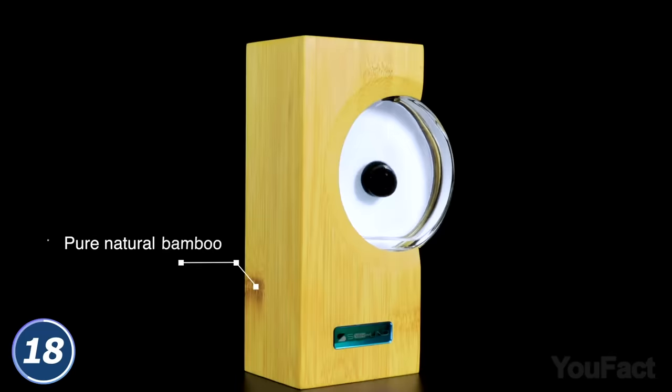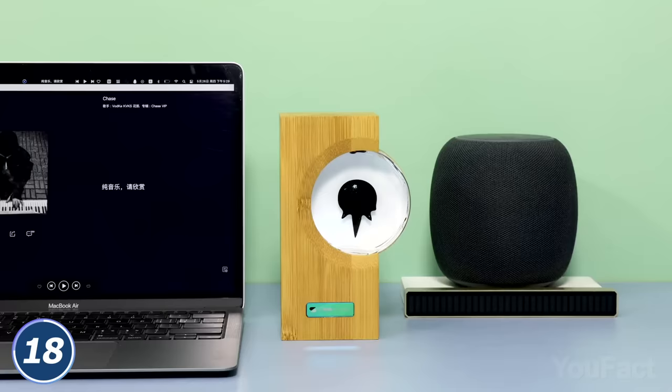In fact, it's a ferrofluid that reacts to the beats of the song you've turned on. You see that mic on the back? This way it'll dance for up to 12 hours, and then you have to juice the device up. And since the music companion is made of bamboo, it'll fit most interiors.